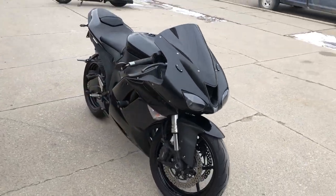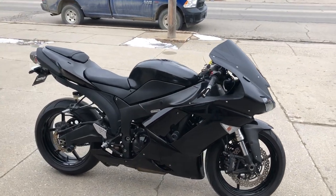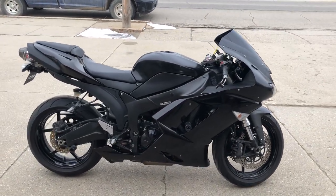Right bike for the money — you can own it today with our easy financing. Give us a call at 810-648-9500.